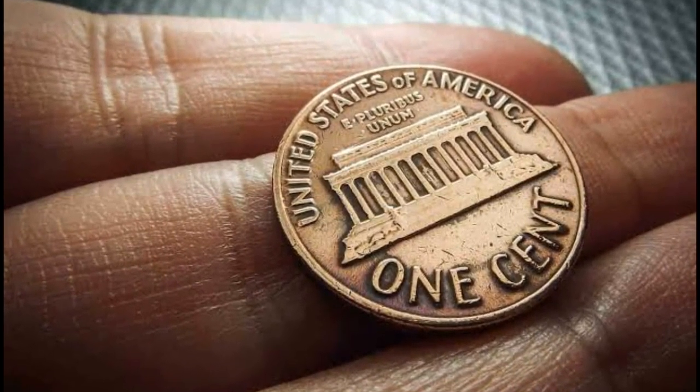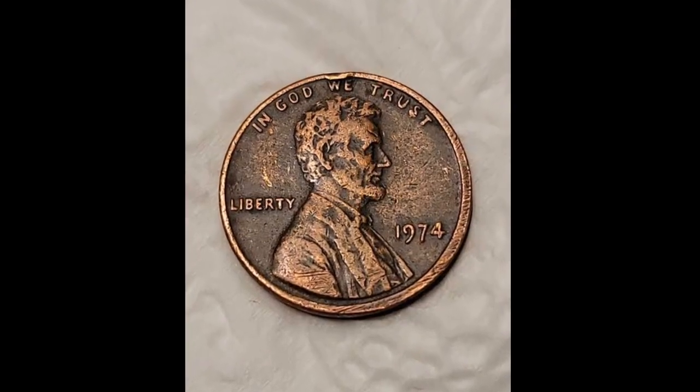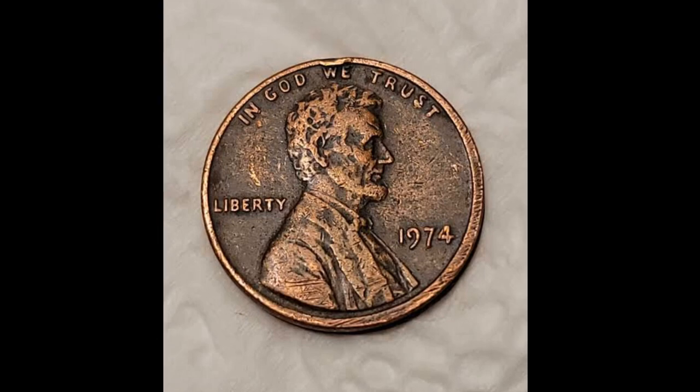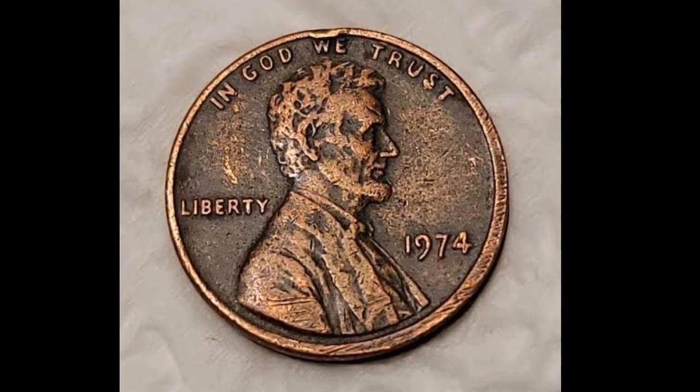An MS68 Red example shows sharp striking definition and copper-orange color on the surface, with no notable flaws or contact marks. In the end, one such coin sold for $92,181.25 in 2020.